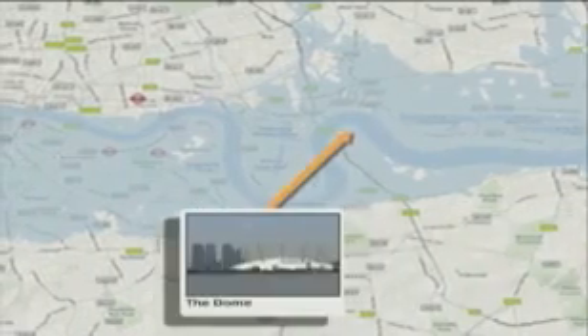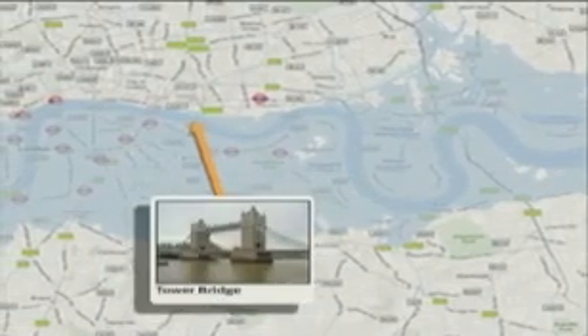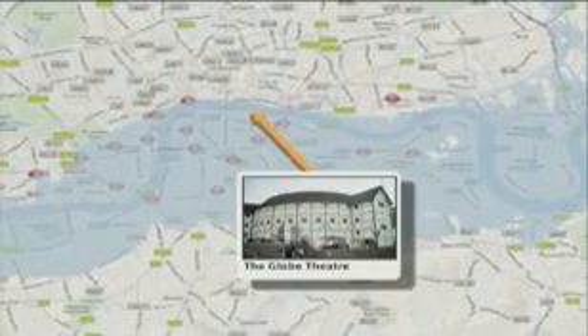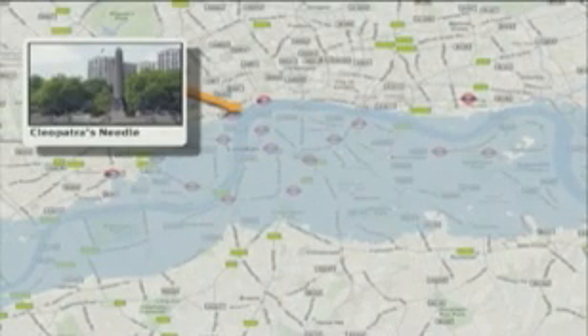The Dome, Canary Wharf, Tower Bridge, the Tower of London, City Hall, the Globe Theatre, the Tate Modern, Cleopatra's Needle, the London Eye, the Houses of Parliament, and Battersea Power Station.